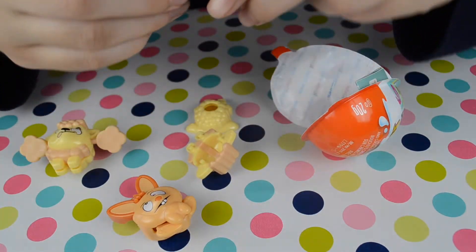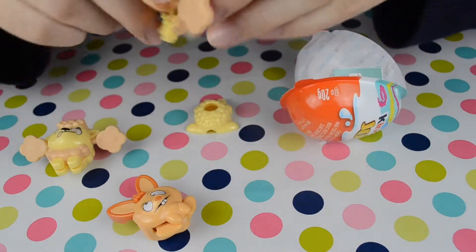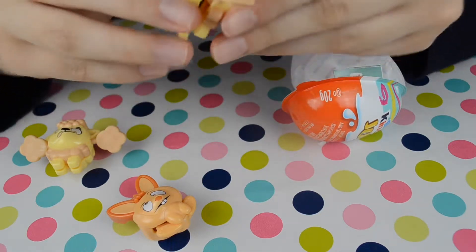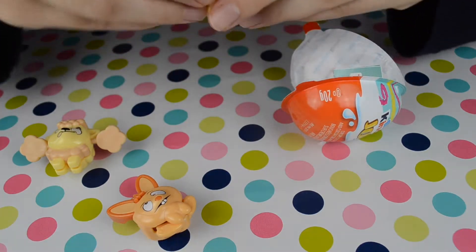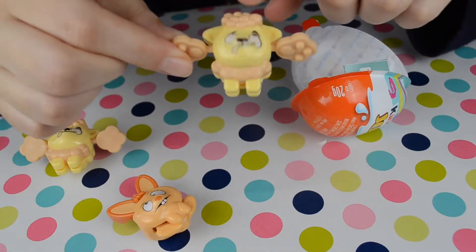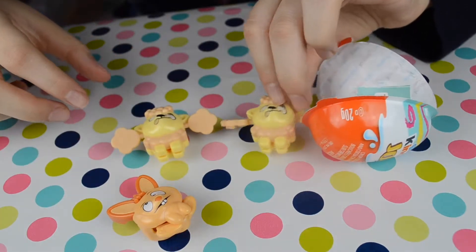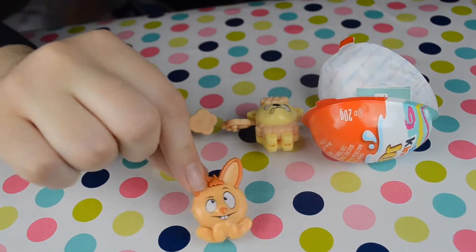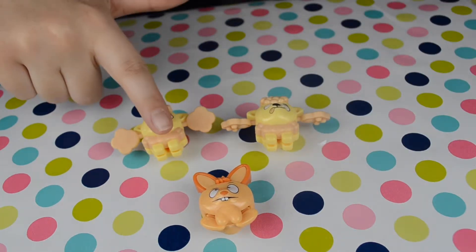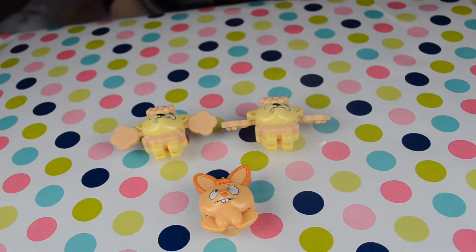Let's close it — now we know how to do this, put it here and close this one here. Look, a yellow dog! We have one dog, two dogs, and one bunny — one, two, three! Bye bye!